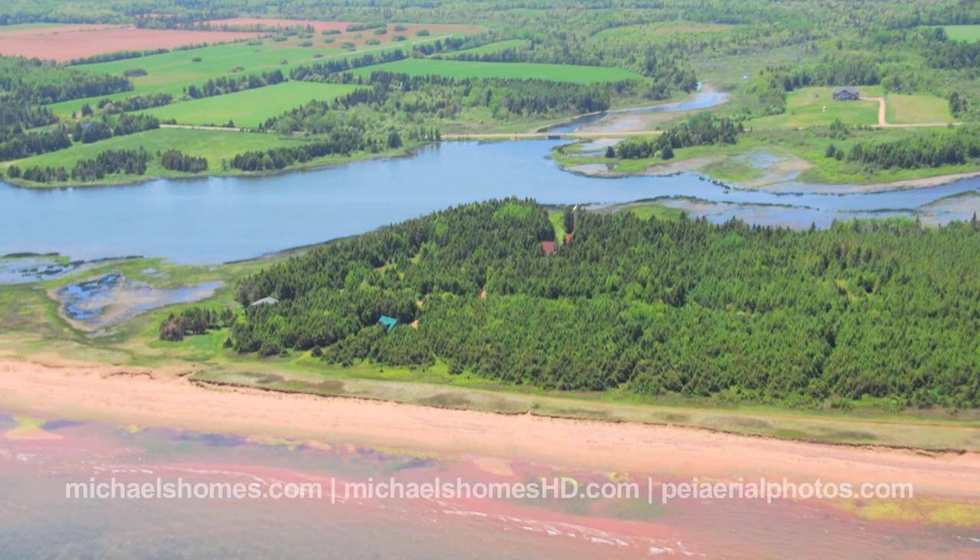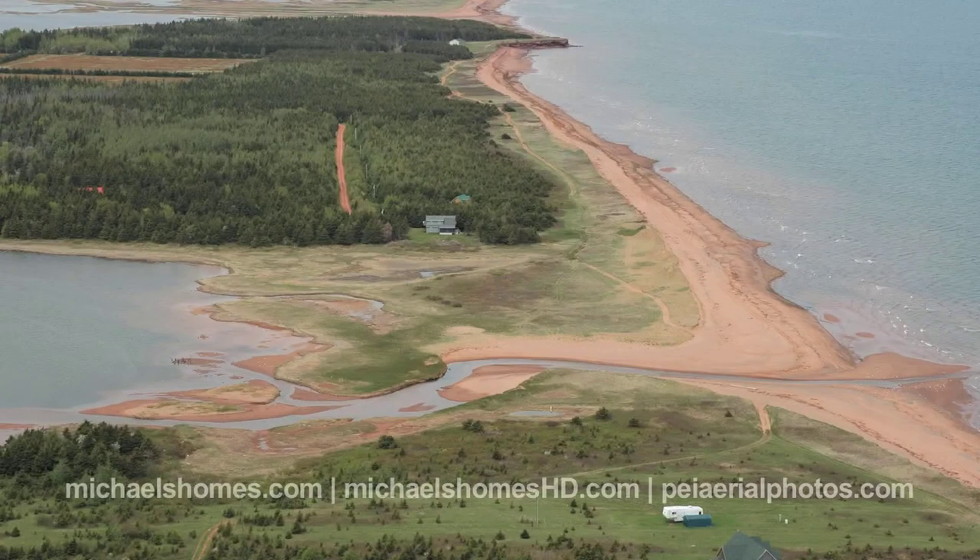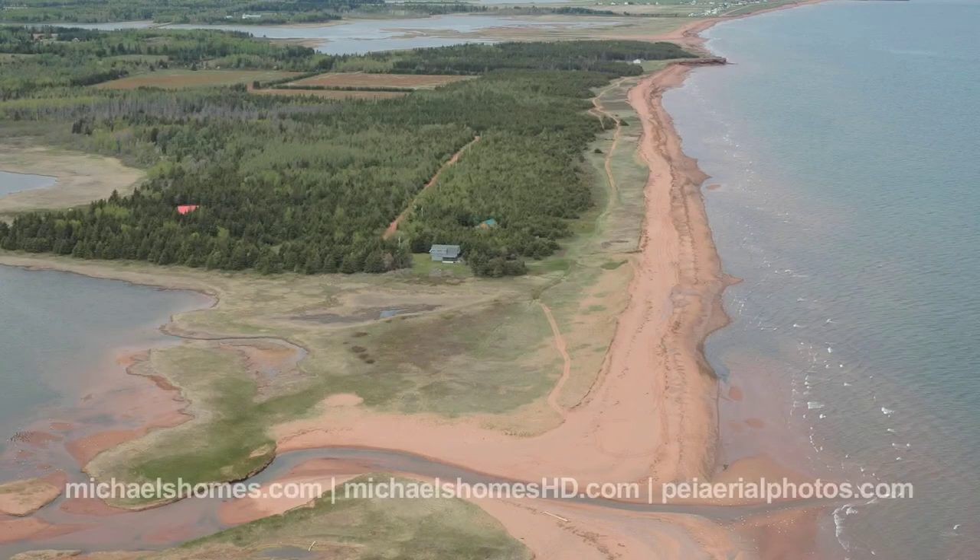Now most places on the island, if you want North Shore ocean frontage, you want to hear the crashing waves, you want the sand dunes, you want privacy, you want the ability to walk in either direction for miles, you're going to be paying between two and four hundred thousand dollars.